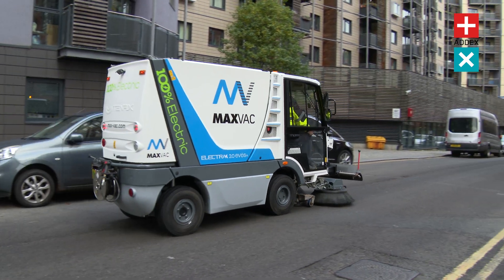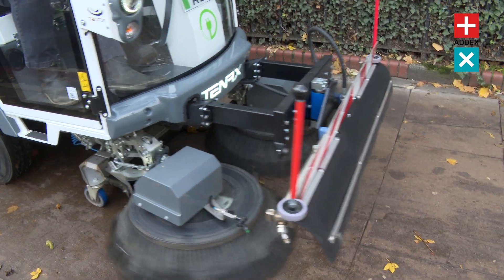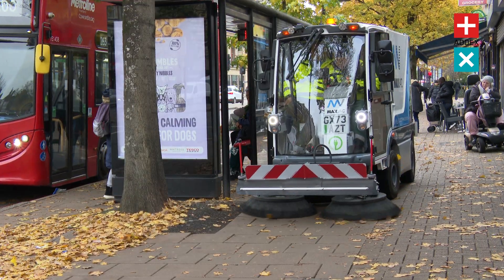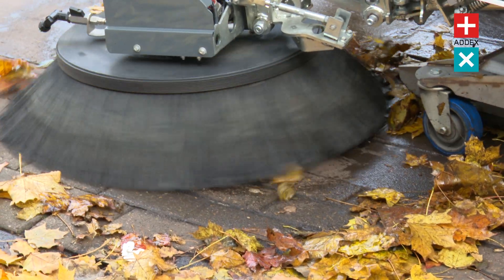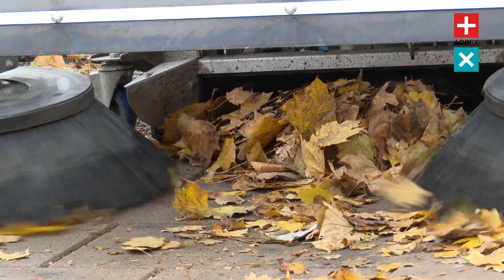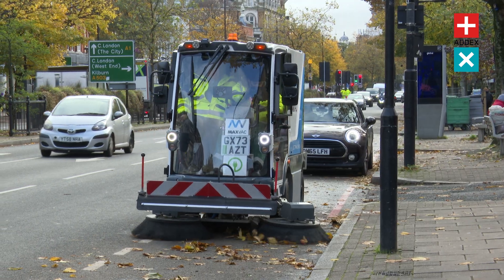You've already been introduced to the MaxVac Electra 2, but we'd like you to meet the Electra 2 EVOS Plus — the next evolution in street sweeping technology. With a 30% boost in suction power, this machine is a force to be reckoned with. This upgraded Electra can swiftly and effectively capture even the finest of debris, leaving your streets impeccably clean.